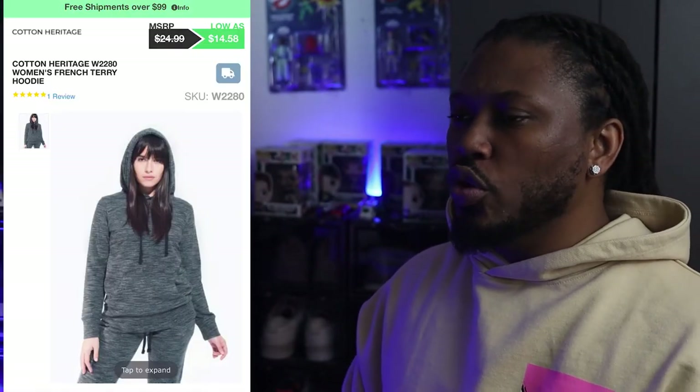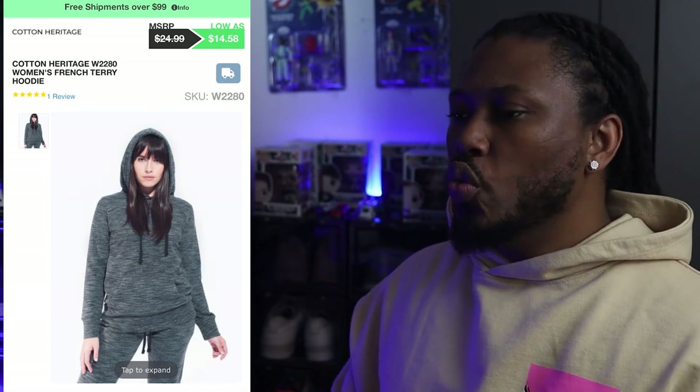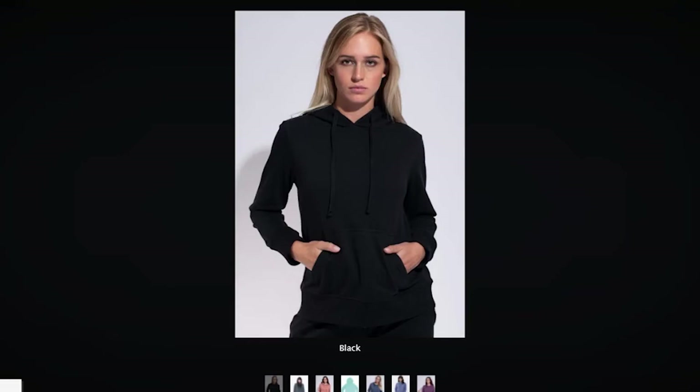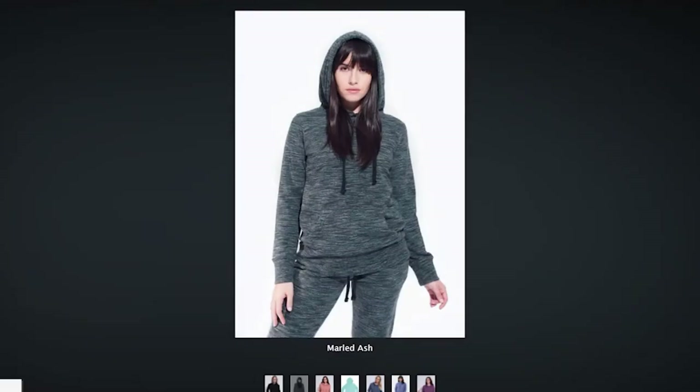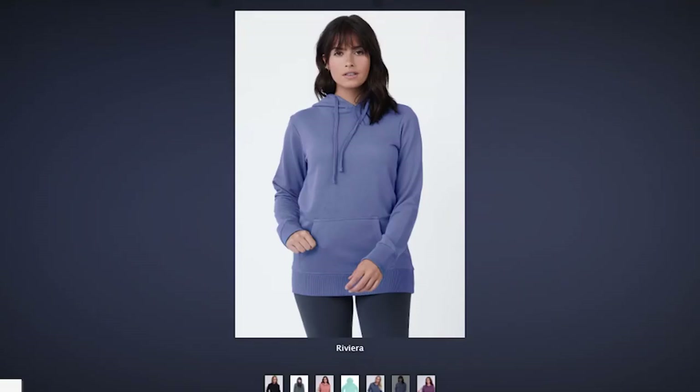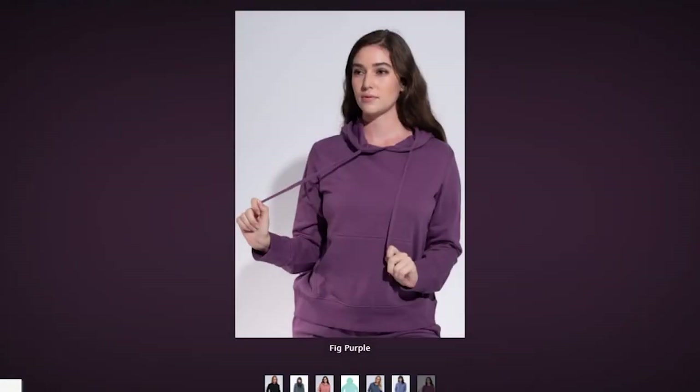The first hoodie to look for in women's is the Cotton Heritage Women's French Terry Hoodie. This women's French Terry pullover hoodie comes in seven different colorways that you can choose from. It also features a tearaway label with superior printability, so you can screen print or heat press your labels on this hoodie.